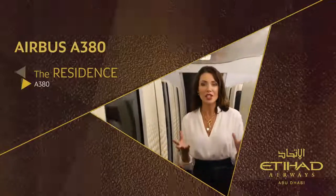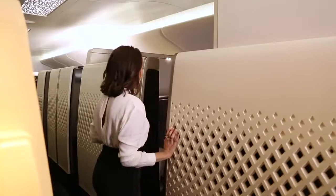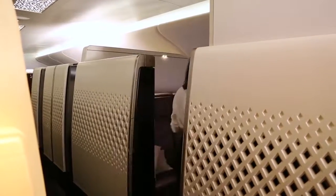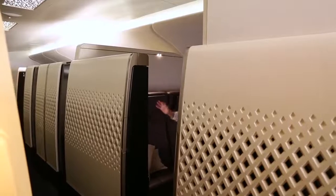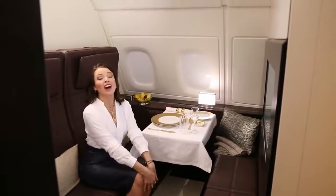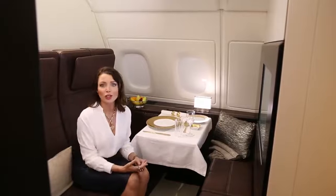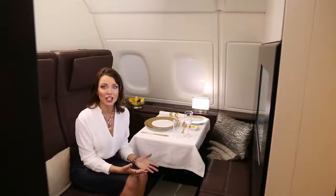For the world's most luxurious living space in the air, I know you've been waiting to see this. This is The Residence by Etihad. You've got to see this — come on in. This is the ultimate in luxury and I love it. This is what you would expect if you were staying at the finest hotel, or if you're on a super yacht or traveling by private jet.